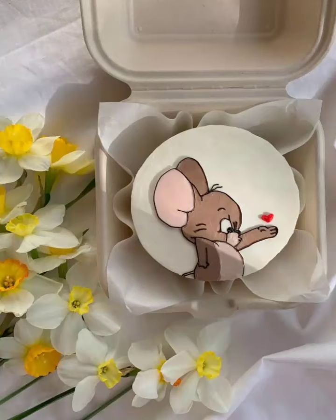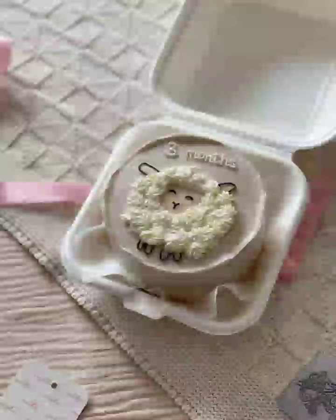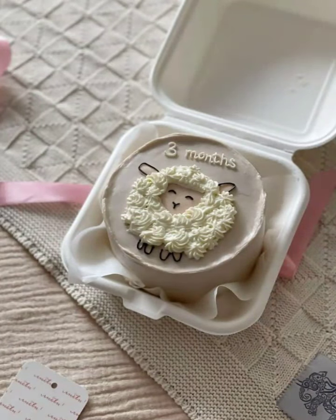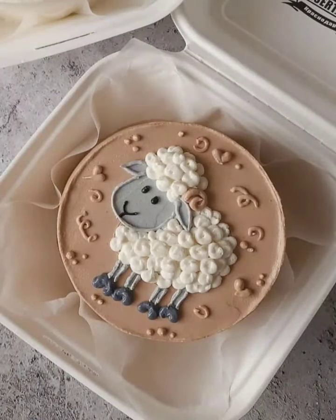So gather your baking supplies, put on your aprons, and embark on a journey of mini cuteness. Remember, the most important thing is to have fun and let your creativity shine. These tiny treats are sure to bring joy to everyone who tastes them.